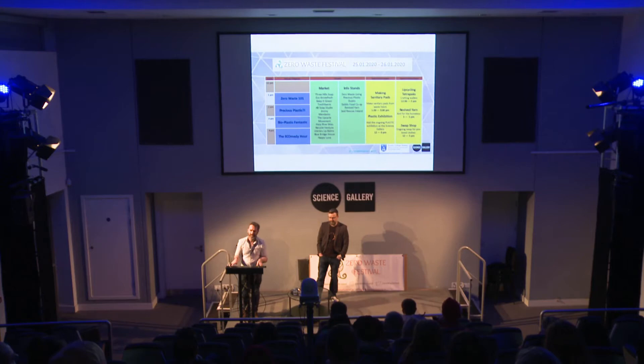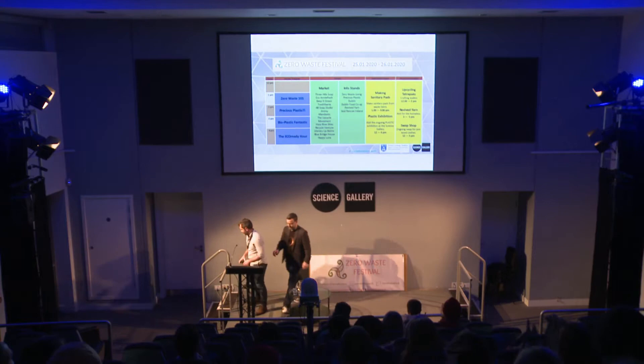I'd just like to draw your attention to the fire exits — there are two at the back at the doors you came in and one here to my right hand side, to your left hand side. Could you please turn off your phones during the talk and enjoy — so a big round of applause for Trevor.